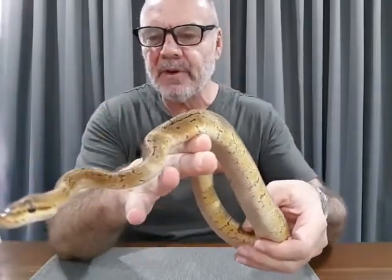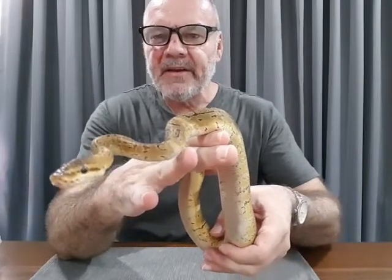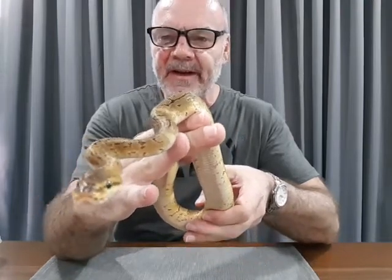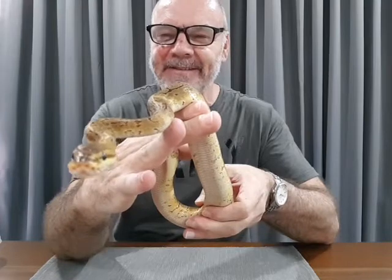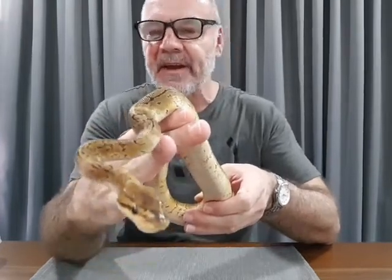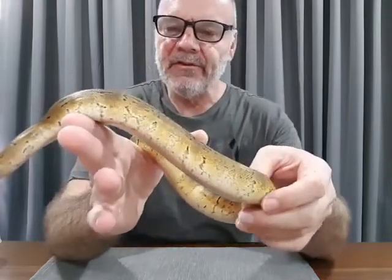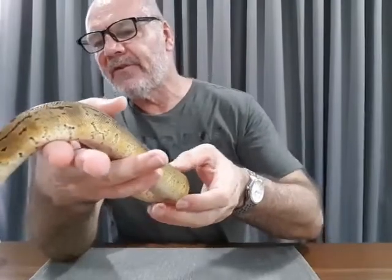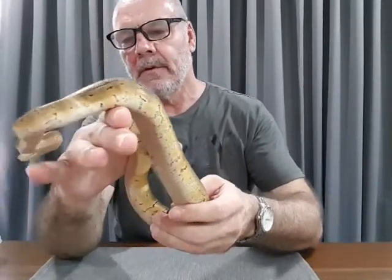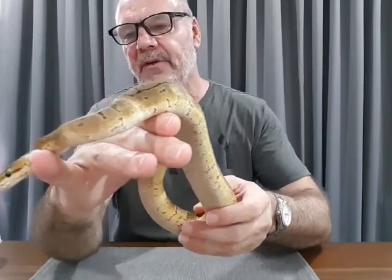I've been fortunate enough to pick up this snake. The understanding is that if anything wacky comes out of any breedings I have with this snake, Awin gets first pick of the babies. Obviously if there is something genetic in here he wants it back into his collection, so I agreed to that - no big deal if I do breed this girl.